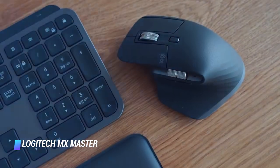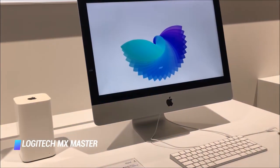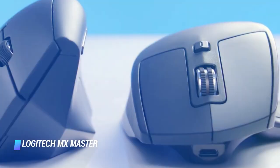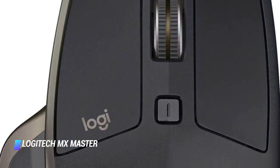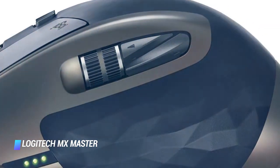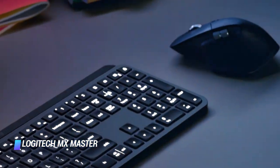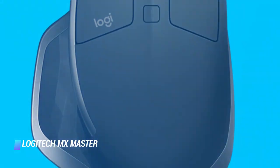Using either the included unifying receiver or Bluetooth, you can connect the Logitech MX Master to a total of three Windows or macOS computers and switch between them effortlessly with a button on the mouse's bottom. Its built-in rechargeable battery can last up to 14 days based on 6 hours of daily use on a single charge. The companion Logitech Options software allows you to extend the MX Master's capabilities even further — you can use it to reassign buttons, add gestures to the thumb wheel, and configure app-specific button functions.